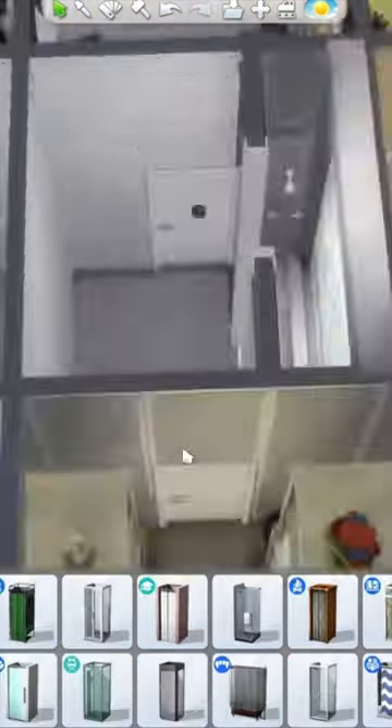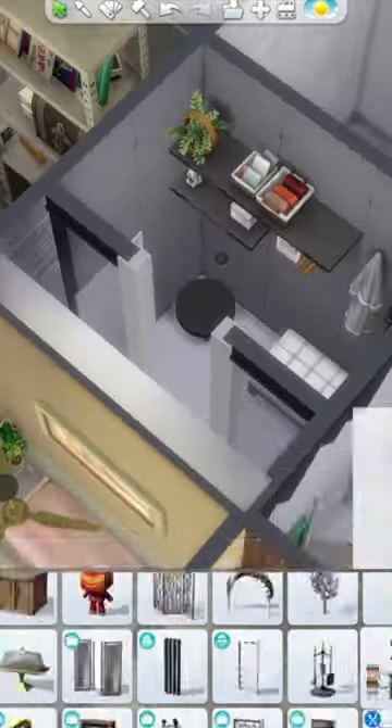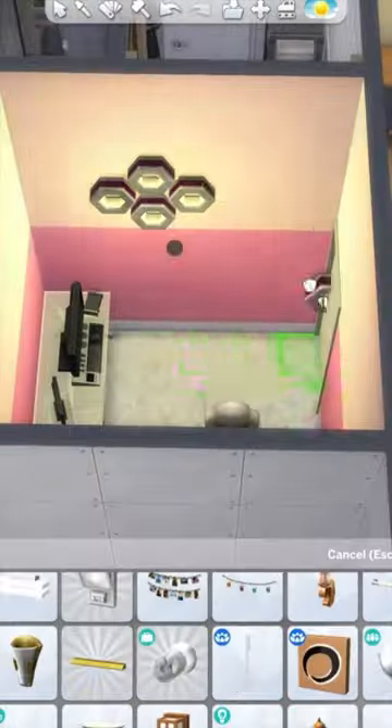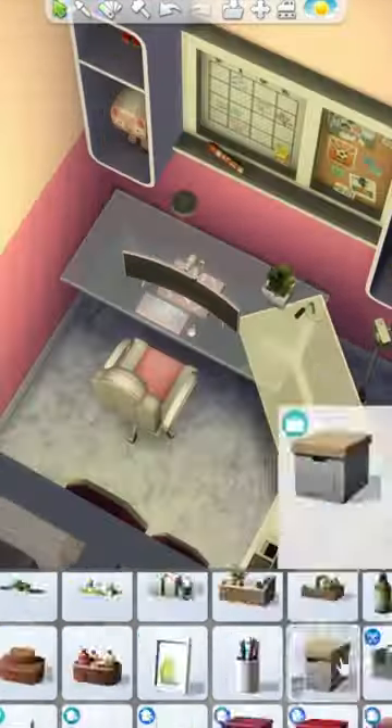The third room I decided to make was going to be a massive walk-in shower room. This included a place to sit as well as a waterfall shower. For my fourth room I decided to do a pink and white gamer girl room. I really like all of the different pops of colour that came out in this room.